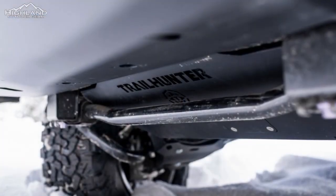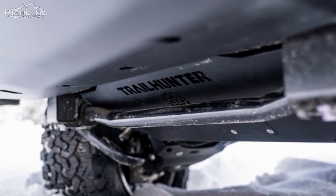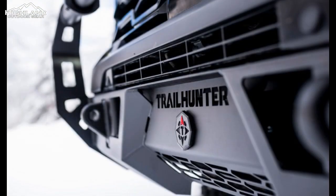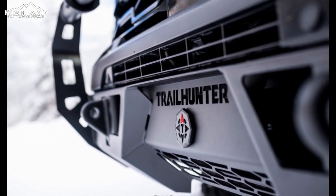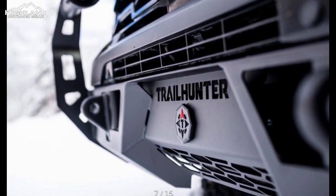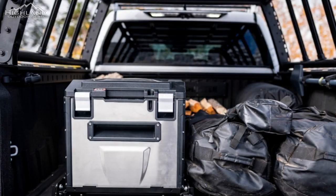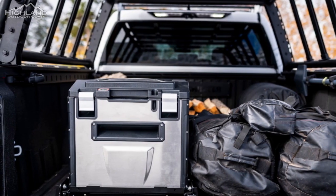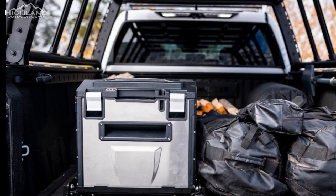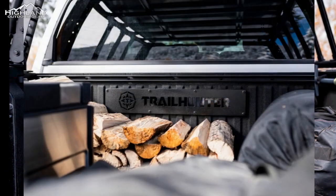The Trailhunter Tacoma looks loaded with aftermarket off-road performance parts, as the photo shows a beefy ARB 4x4 accessories rear bumper and one of the company's bright red recovery hooks. Judging by the teaser pics, it's clear that Toyota is positioning the Trailhunter Tacoma as the ultimate off-road and overlanding vehicle. The ARB bumper, recovery hook, and fender flares are all evidence of this.